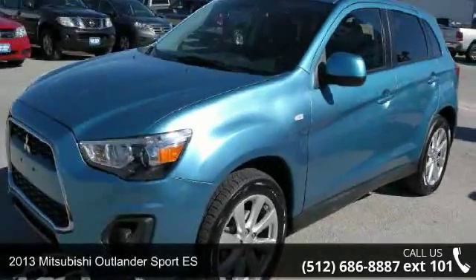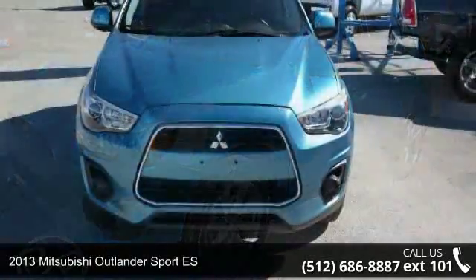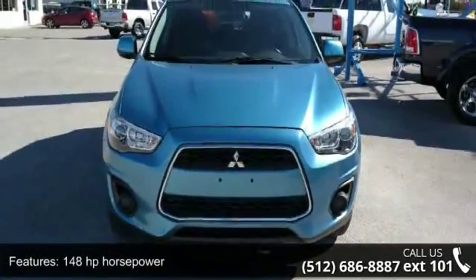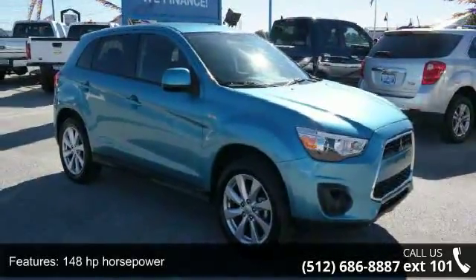Arrive in style with this 2013 Mitsubishi Outlander Sport ES. This may be the set of wheels you've been looking for. This vehicle comes with a reliable 4-cylinder engine connected to a smooth-shifting automatic transmission.